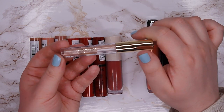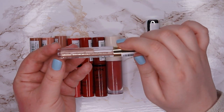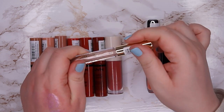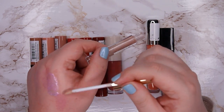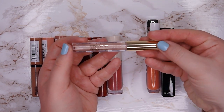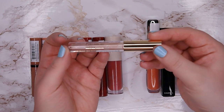This one from the Caviar Gourmand line doesn't do anything — it claims to be a volumizing lip booster and it's the worst lip gloss I've ever tried. It isn't even really shiny. It's not moisturizing and not really shiny, so what's the point? I'm going to declutter this one.